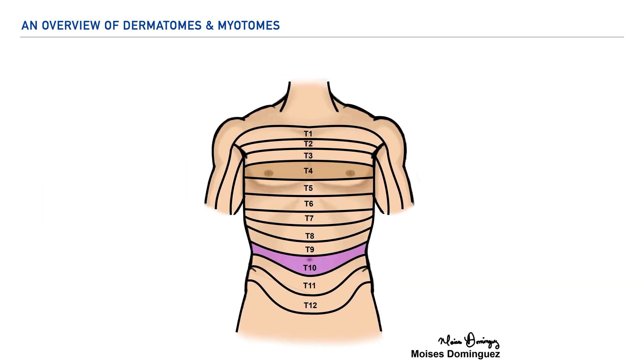On this image we're looking at the dermatome distribution for spinal nerves T1 through T12. Here we can easily see how these dermatomes innervate the thoracic and abdominal cavity. We can also note two landmark areas: specifically how the T4 spinal nerve crosses just over the pectoral region, and how the T10 spinal nerve crosses directly over the umbilicus.